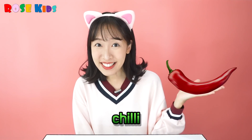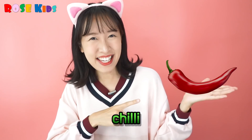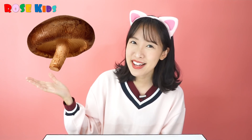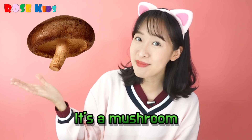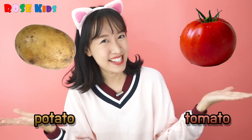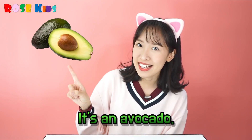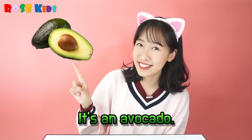Oh! Chili! Spicy chili! It's one of my favorite! Mushroom! It's a mushroom! It's a spinach! This is a potato! This is a tomato! It's a potato! It's a tomato! It's an avocado! Wow!